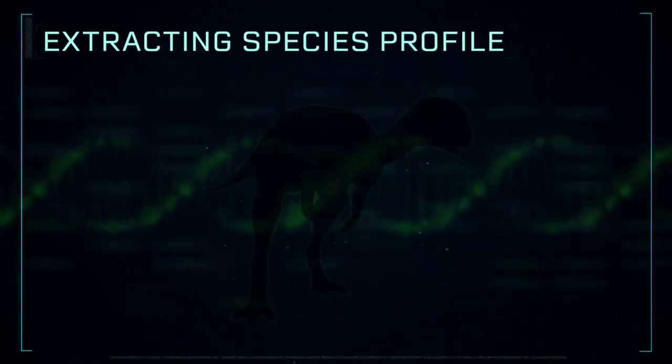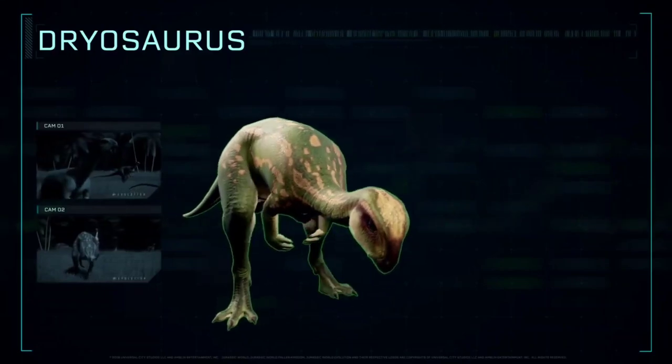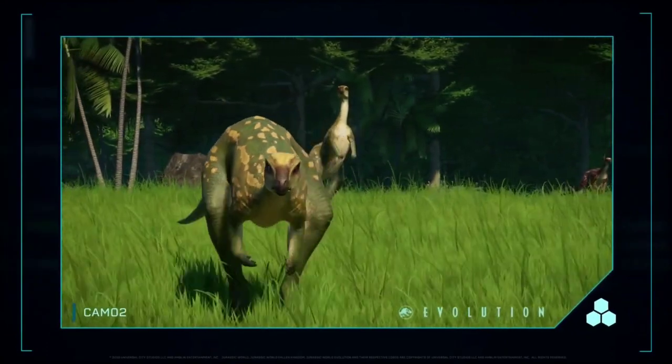Extracting Species Profile: Dryosaurus was a swift and agile plant-eating dinosaur with an elongated neck, slender but powerful back legs, and a long stiff tail to balance its body.